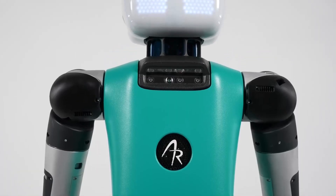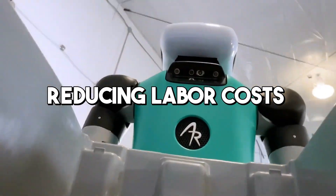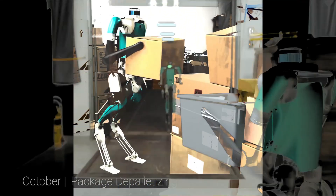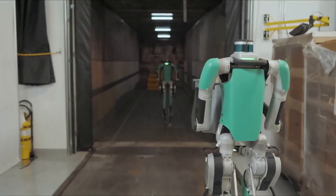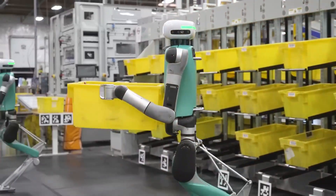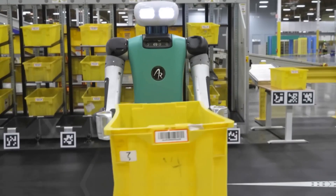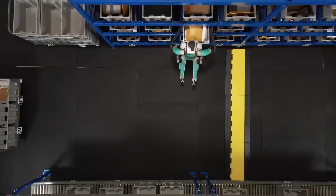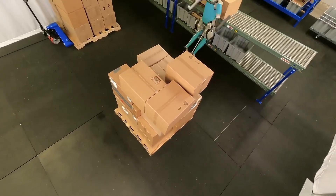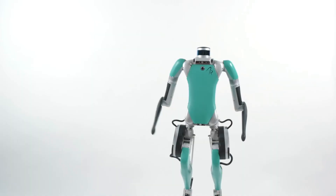Digit's development represents an important step towards automating tasks in the logistics industry, potentially reducing labor costs and increasing efficiency in package sorting and handling. Moreover, Digit's humanoid form allows it to seamlessly integrate into environments designed for human workers, reducing the need for extensive modifications to existing infrastructure. As the demand for faster and more efficient package handling grows, Digit stands out as a solution that combines the adaptability and dexterity of human workers with the efficiency and endurance of robotic technology.